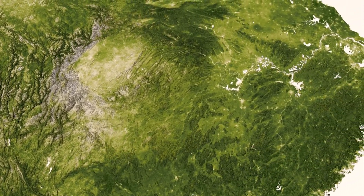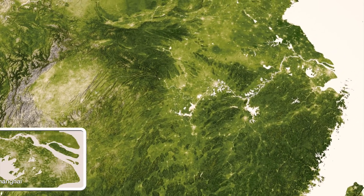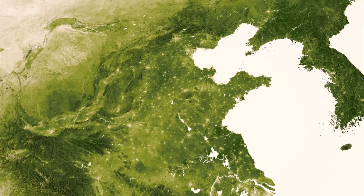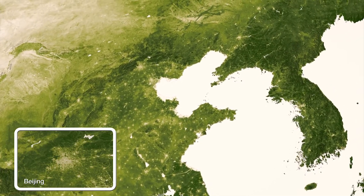In the dense vegetation of southern and southeastern Asia are the unmistakable signs of the human race. The footprints of towns and cities throughout India and up through China are clearly visible. The United Nations estimates that over 60% of the world lives in this region.